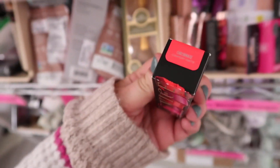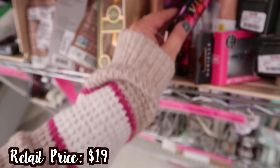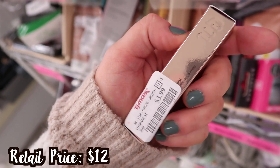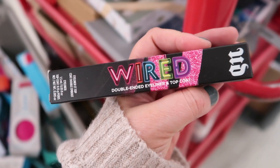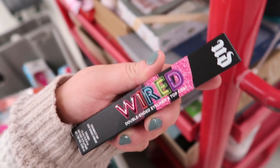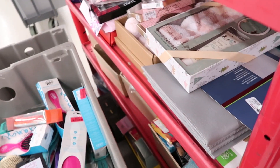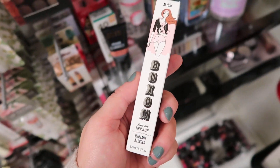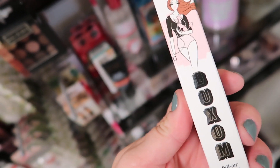TJ Maxx also has one shade of the Urban Decay Vice Lipsticks — Checkmate, the same one we saw at Marshall's a couple weeks ago. I love this formula and it's $6.99. They're restocking the mini Naked Skin Concealers for only $3.99, and they have a few different shades. They also have a Wired double-ended eyeliner top coat in the pink shade Amped — pink shift plus a black liner — for $4.99. They also put out a bunch of these Buxom Lip Glosses in the shade Alissa — all the same color — for $5.99. My favorite lip glosses.